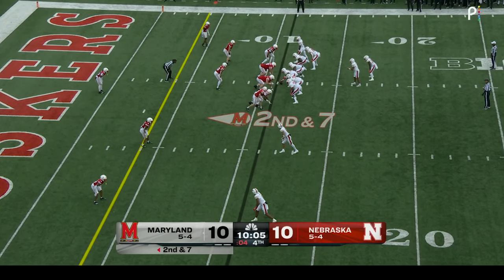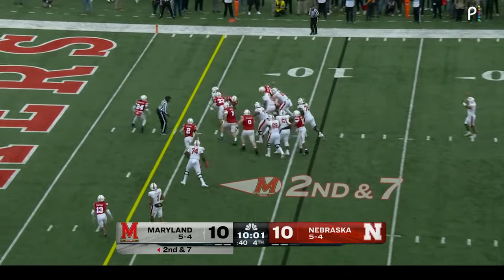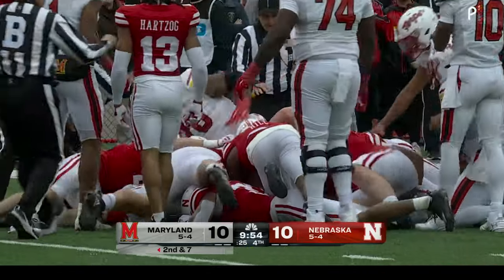Second down seven from the 11. Up the middle — Hemby, good cutback, and a spin down to the three-yard line. Fumble! He fumbled the ball. Nebraska believes they have it — they're pulling bodies off the pile. No signal yet.